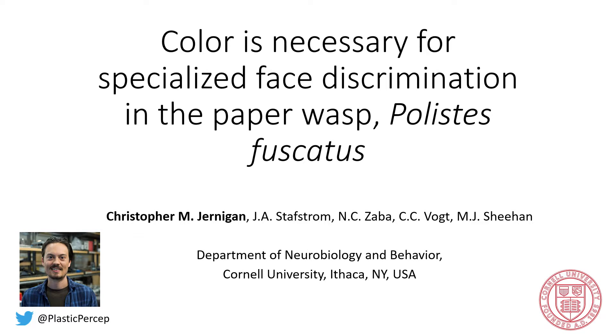Hi, my name is Chris Jernigan. I'm a postdoc in Mike Sheehan's lab at Cornell University. I'm broadly interested in sensory systems and their interplay with experience and perception. I'm going to be telling you about some of the work that I've been doing over the last year in the Northern Paper Wasp, Polistes fuscatus.